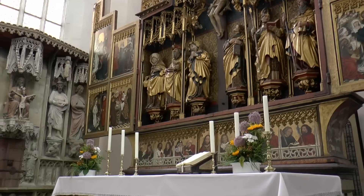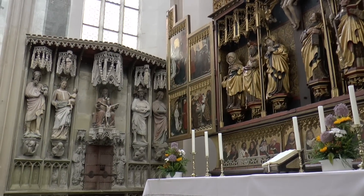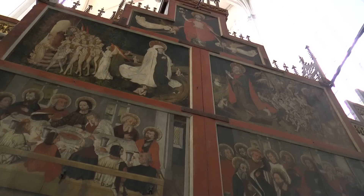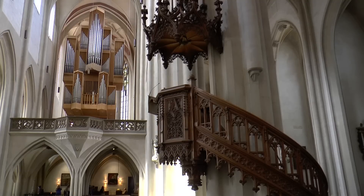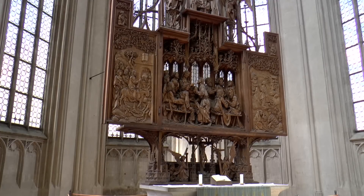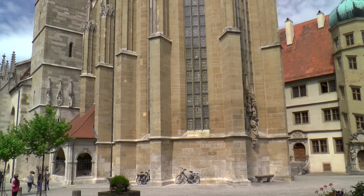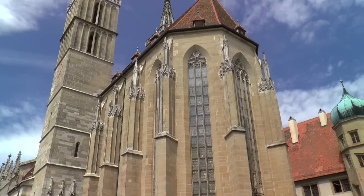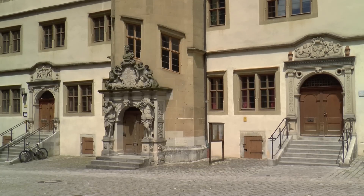The twelve messenger altar, the main altar, is one of the most important in Germany. It was created in 1466, financed by generous foundations, and manufactured by Swabian masters. Behind the organ is the Holy Blood Altar, a relic for worship. Every subject of the Free Imperial City of Rothenburg could already see from far away this landmark, to which he had to deliver a tithe of his crops.